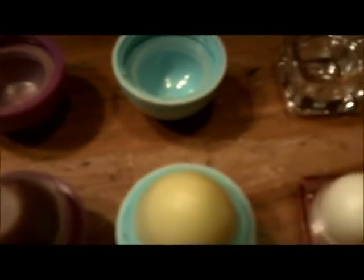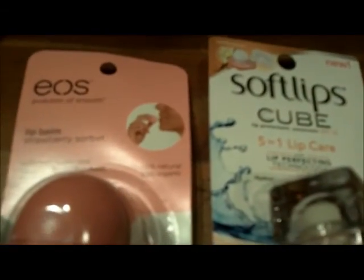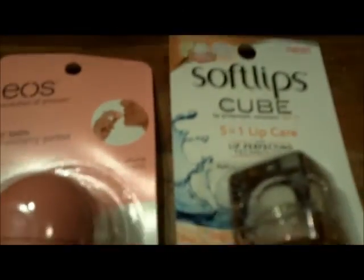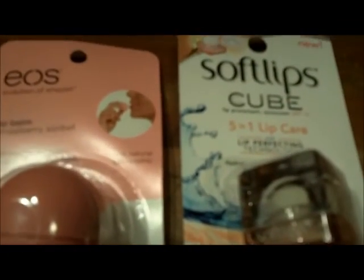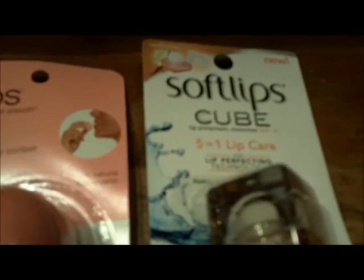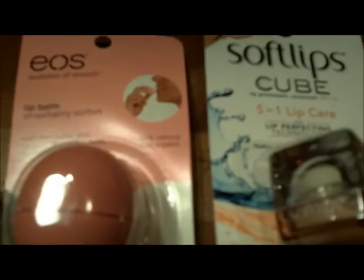I wanted to do a little bit of a comparison so that you could see the difference between the two. If you're a big fan of Eos — or some people hate Eos — I love Eos. One thing I really like about it is you can tell when it's time to reapply because your lips start to get that waxy feel after a while.